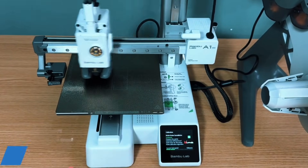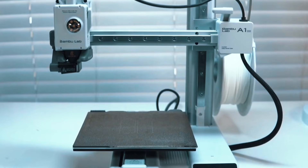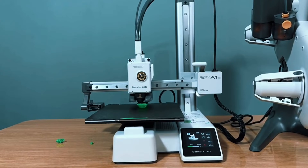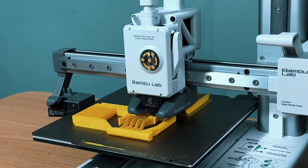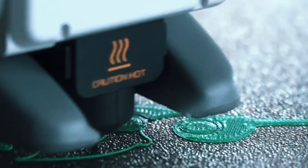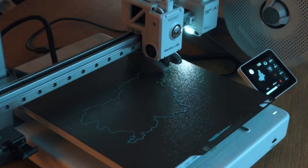Forget the manual setup. The A1 Mini handles all calibration processes on its own. From Z-offset to bed leveling, every step is automated, giving you more time to print and less time troubleshooting. Active flow rate compensation means smoother, more consistent prints. The A1 Mini adjusts in real-time to ensure flawless extrusion, reducing blobs or gaps and resulting in perfect layers, even on detailed or complex parts.